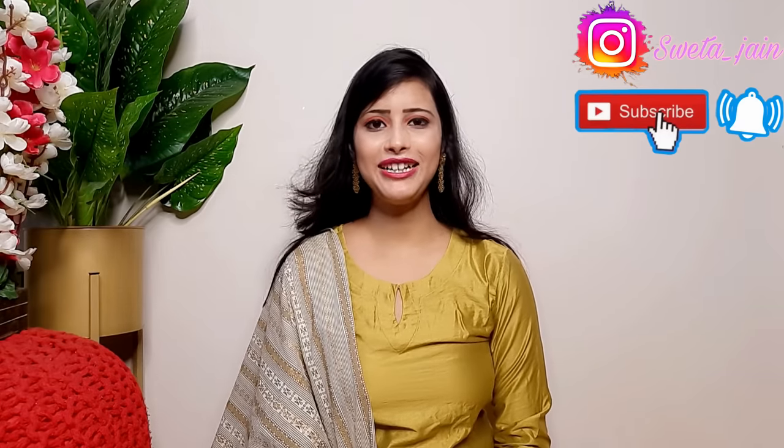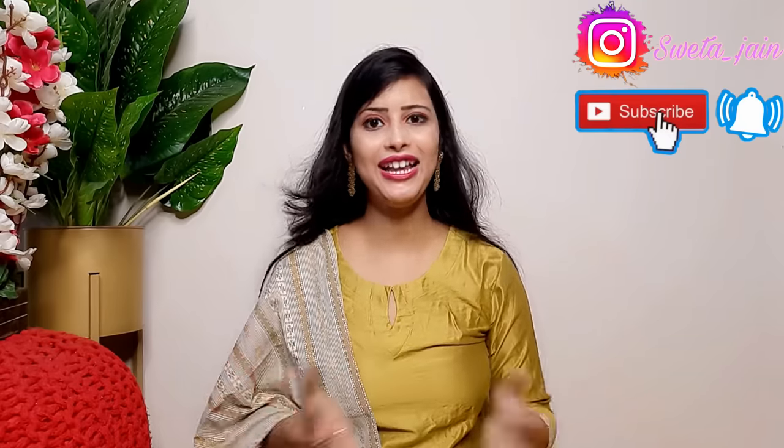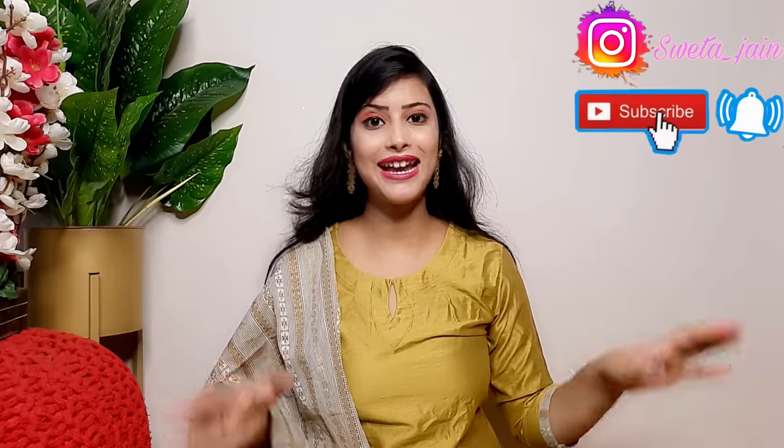Hi everyone! Once again, welcome back to my channel. Today's video I am going to share with you is again going to be a Meesho haul. As you will see from the thumbnail and title, today's complete Meesho haul is on designer celebrity style sari.